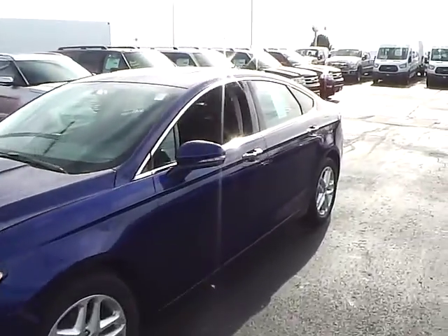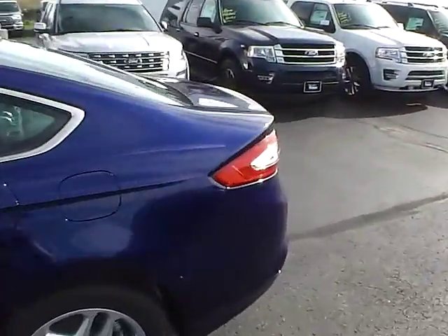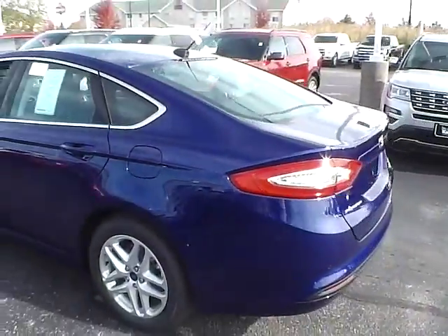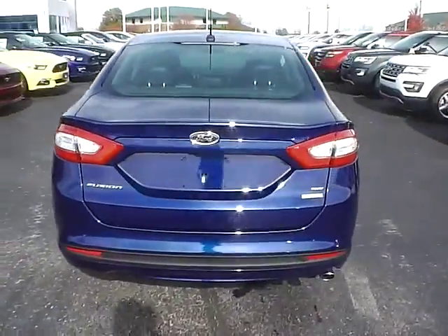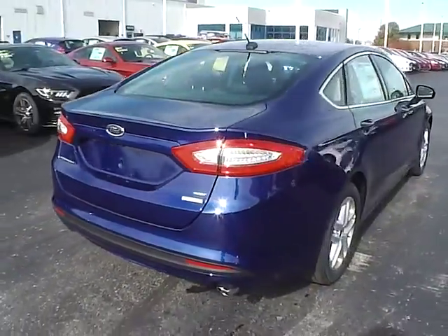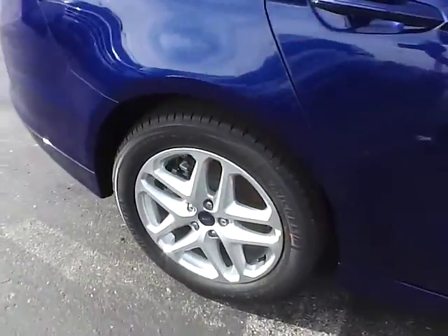Today we've got a 2016 Ford Fusion SC with a deep impact blue exterior and a charcoal black interior. 1.5 liter 4 cylinder EcoBoost engine with an automatic transmission, rear parking sensors, aluminum alloy wheels with 4 wheel disc brakes.